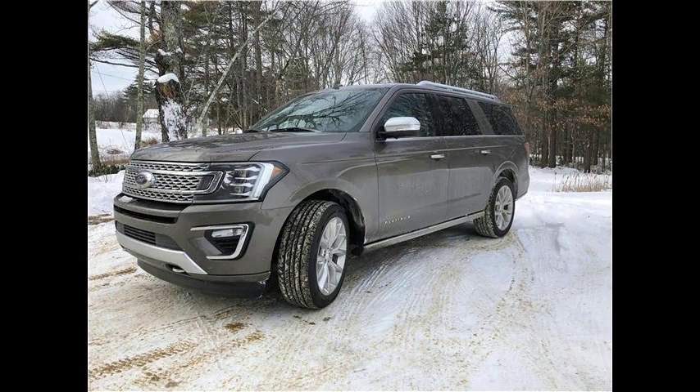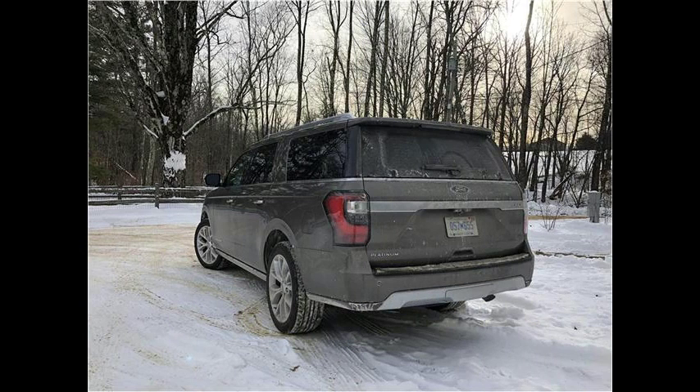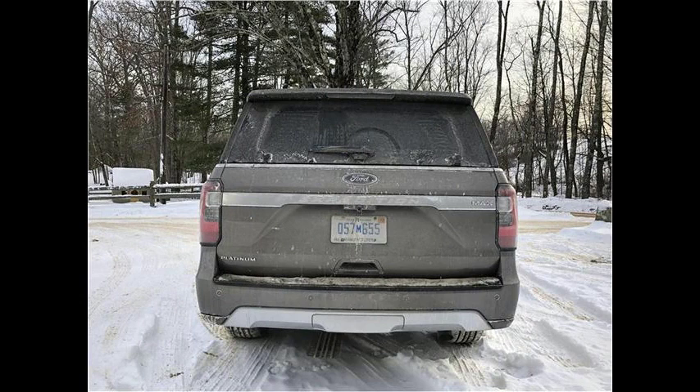Should I buy the Ford Expedition? The Expedition brings a lot to the table, so it should satisfy almost every large SUV shopper. The only area where this Ford might not be a clear class leader is in value. It has one of the highest price tags in the class, and a fully loaded Expedition can cost almost as much as a luxury SUV.